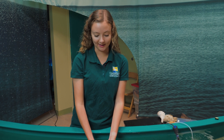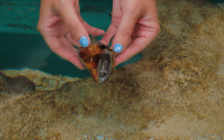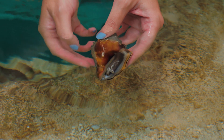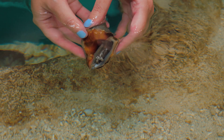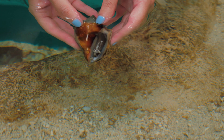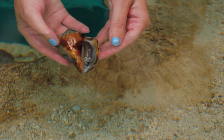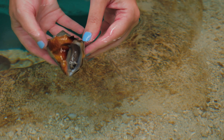The last animal we're going to talk about in our touch tank is our fighting conch. They do have that arm-like structure, and that's how they flip themselves over in the water if they get tumbled by a wave. They do have two eyes — that's how they look out for predators or prey. They also have a siphon that sticks out, which is how they move around and find their food sources like algae.